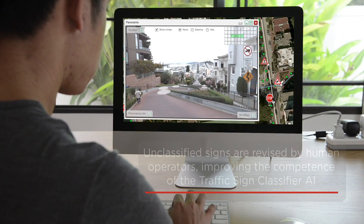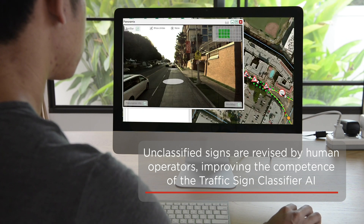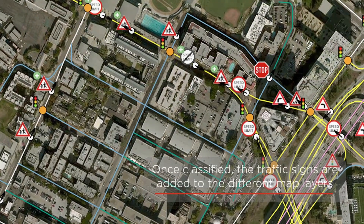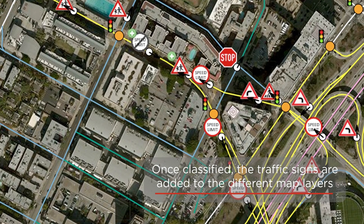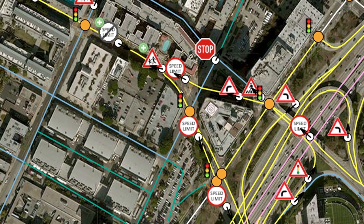Where needed, unclassified signs are revised by human operators, further improving the learning and competence of the traffic sign classifier AI. Once traffic signs are classified by the AI, TomTom's map fusion processes kick in, adding the correct sign data to the appropriate TomTom map layers, including our navigation and HD maps.